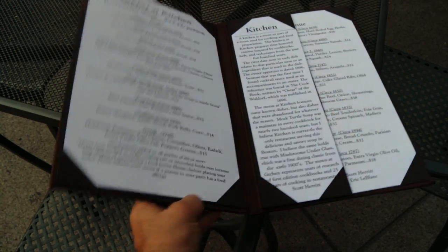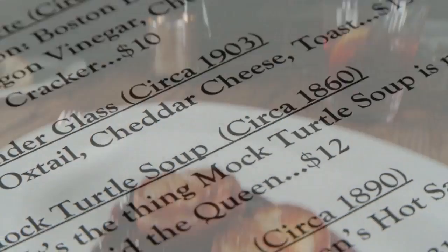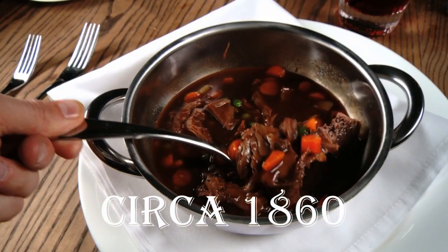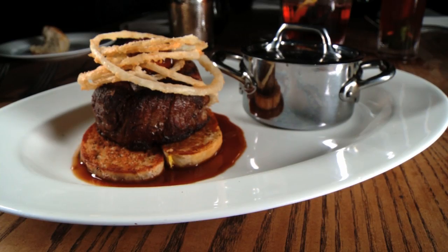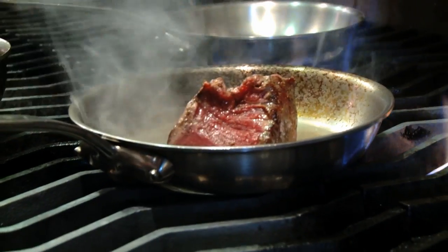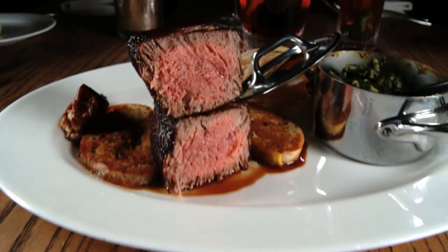The menu at Kitchen is filled with classic dishes and lists the dates those recipes were created, like oversized bacon-wrapped scallops circa 1931, mock turtle soup circa 1860, and Tornados Rossini — a dish they've been making since 1826, and even today some chefs are measured on how well they can make it.